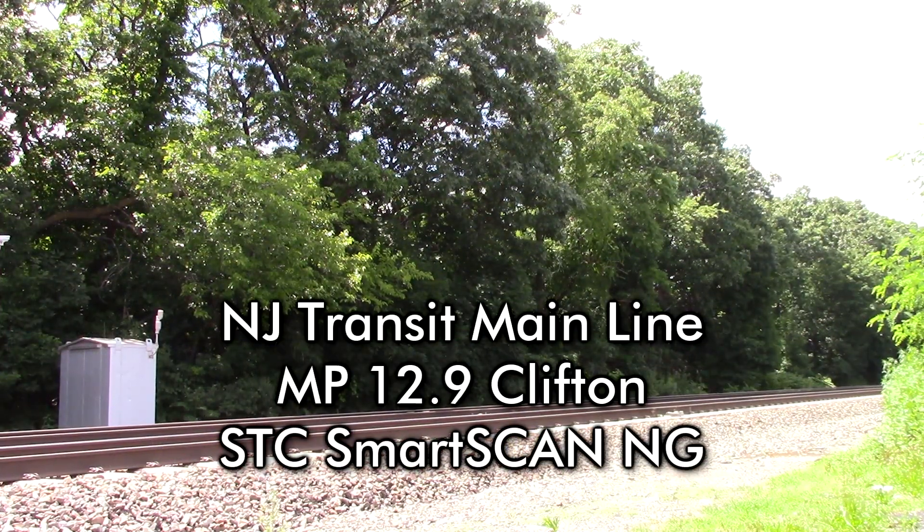Xenberg Trail, mile post 12.9, track 2. No defects. Detector out.